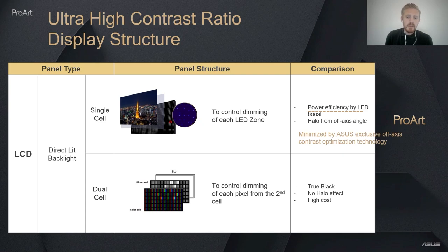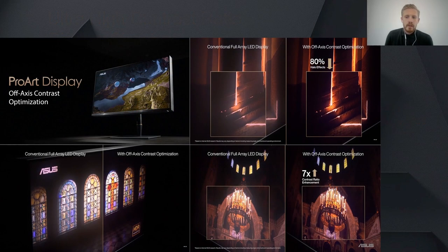As you can see here, the halo effect is minimised by ASUS's exclusive off-axis contrast optimisation technology. Here are a few examples taken with the off-axis contrast optimisation switched on. As you can see, the difference is extremely noticeable between the images, meaning a much more vibrant, crisper image to work on.